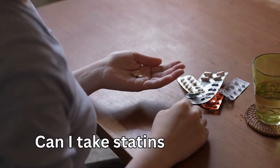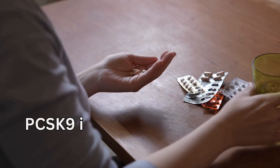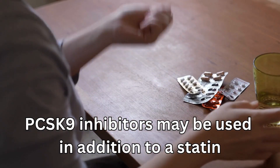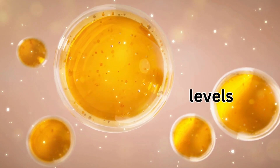Another question is: can I take statins with this? Yes — for many patients, PCSK9 inhibitors may be used in addition to a statin to help lower high LDL or bad cholesterol levels.